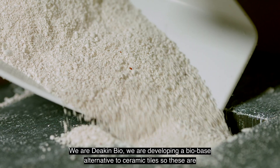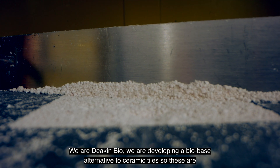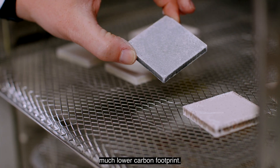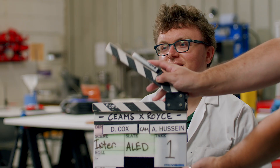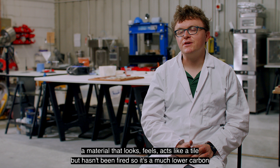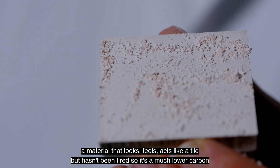We are DeakinBio. We are developing a bio-based alternative to ceramic tiles — materials that are functionally equivalent to ceramic tiles but haven't been fired, so they have a much lower carbon footprint. It's a material that looks, feels, and acts like a tile but with a much lower carbon footprint.